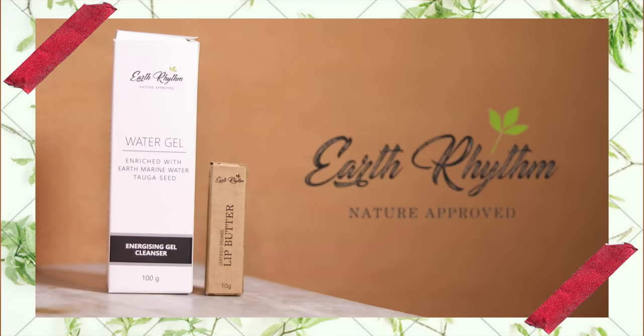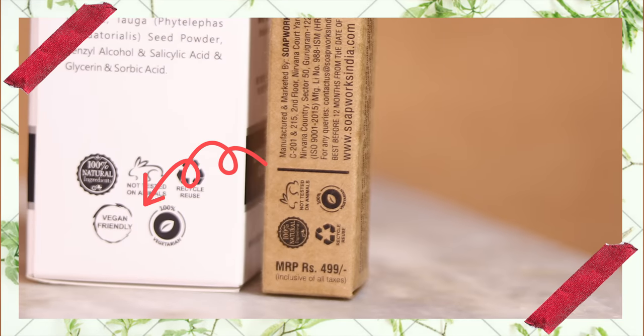The last vegan-and-vegetarian brand I'm covering is Earth Rhythm. All of their products are vegan except their lip balms and lip scrub, which contain beeswax and are therefore vegetarian. Other than that, everything — including their lip tints — is vegan, and their lip tints are something I love. It's a certified organic brand and they have amazing stuff like bakuchiol, retinols, and more, so definitely check it out.